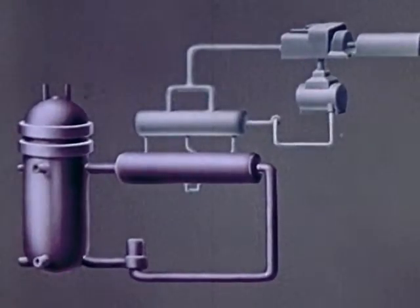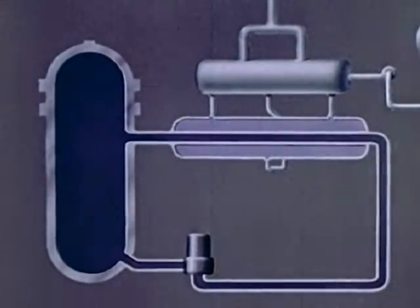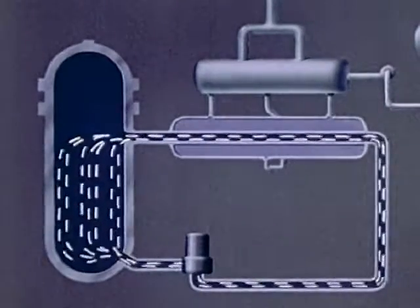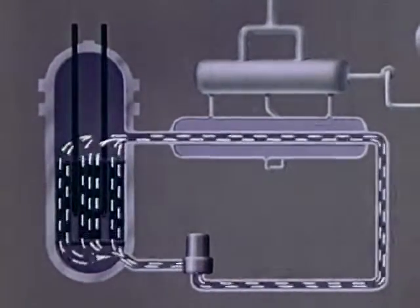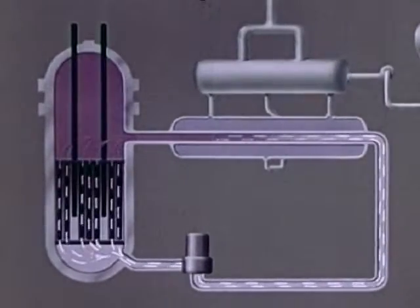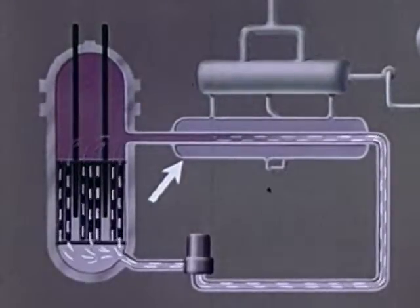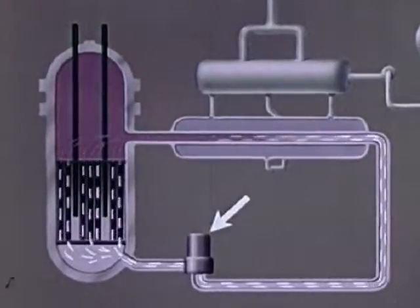Basically, the pressurized water reactor station operates on a simple principle embodying a primary and a secondary heat transfer system. In the primary system, ordinary water of high purity, kept under pressure to prevent boiling, is pumped through the reactor. This contains uranium fuel and control rods. The water serves as a neutron moderator as well as a heat transfer medium. Heated by the fuel, the water flows through a heat exchanger, where it gives up some of its heat, is then recirculated by the pump, repeating the cycle.